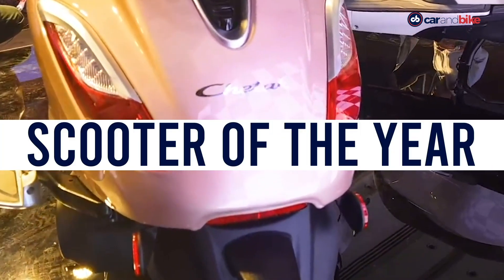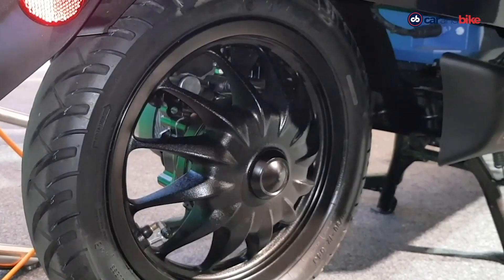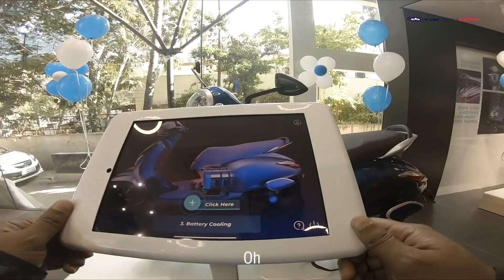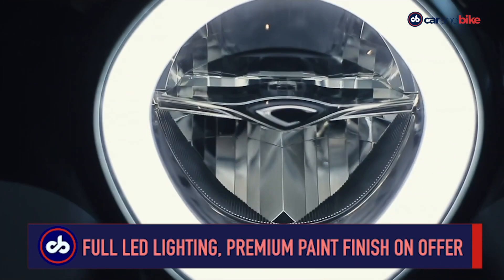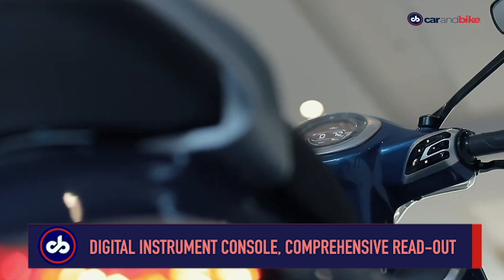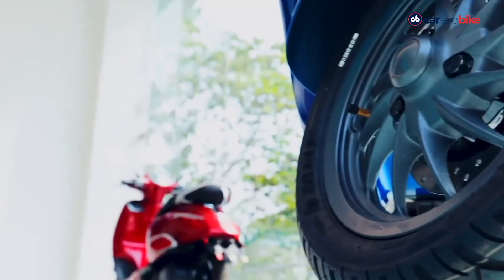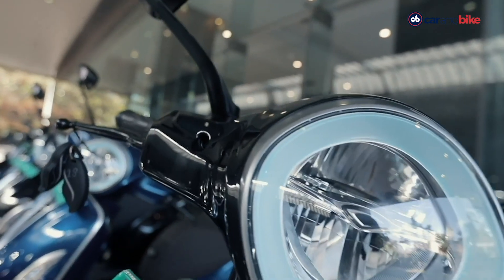2020 saw Bajaj Auto resurrecting the iconic Chetak brand in the form of an indigenous electric scooter. The Bajaj Chetak electric scooter was launched right at the beginning of 2020. Offered in two variants — the Urbane edition and the Premium edition — prices start at Rs. 1,15,000. The Urbane features solid colors with glossy finish while the premium variant features metallic paint. The Chetak gets full LED lighting, premium paint finish, alloy wheels and a full digital instrument console showing battery charge and a real-time battery indicator. The electric motor makes 4 kW of peak power, 3.8 kW of continuous power and 16 Nm of torque, with a top speed limited to 60 kmph. Currently, the Chetak is only sold in Pune and Bengaluru but will soon encompass the entire country.